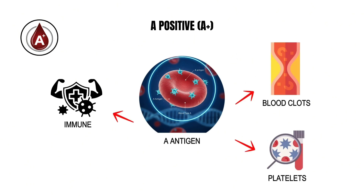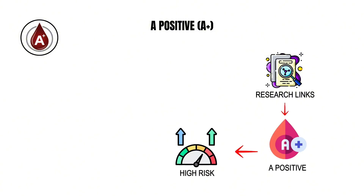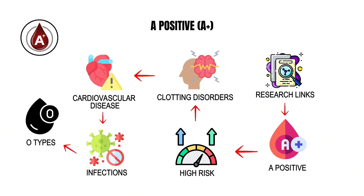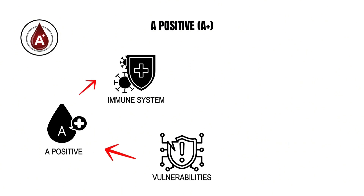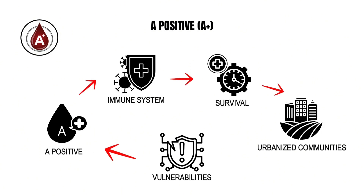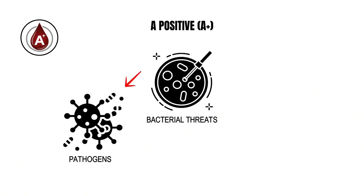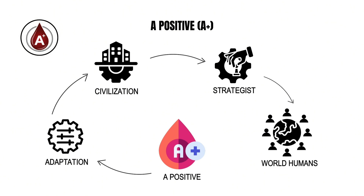However, evolution often trades one strength for another's weakness. The same A antigen that enhances immune recognition also affects how blood clots and how platelets adhere. Research links A positive individuals with slightly higher risks of clotting disorders, cardiovascular disease, and certain infections compared to O types. Despite these vulnerabilities, the A positive profile reflects an immune system fine-tuned for survival in structured, urbanized communities — an immune strategist built for the world humans created.